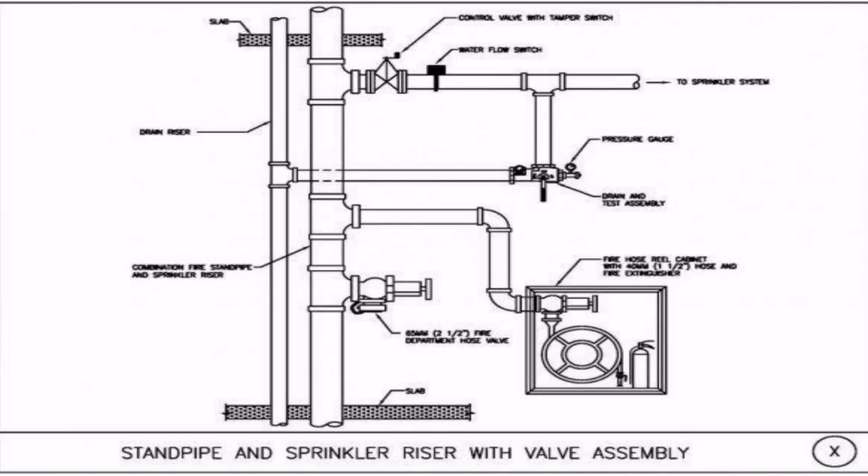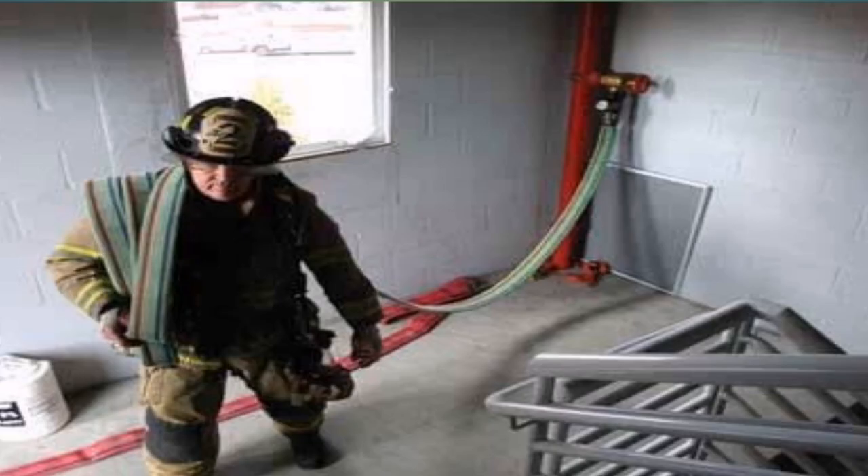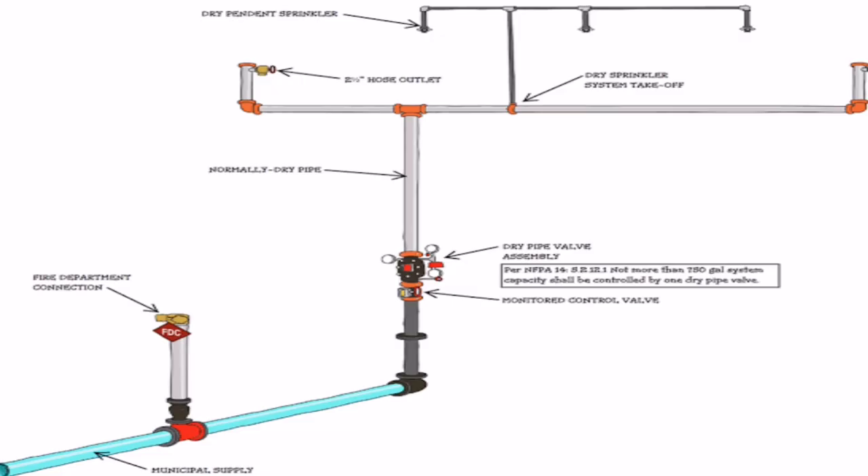Standpipes, much like automatic fire sprinklers, are built into the initial construction of a building. They are installed in the stairways of buildings that exceed a certain height or size, but can sometimes be located throughout the walls of the entire structure, providing coverage on every floor.